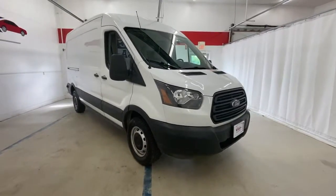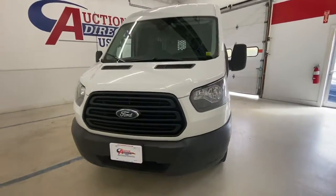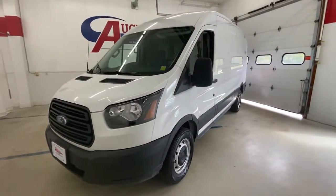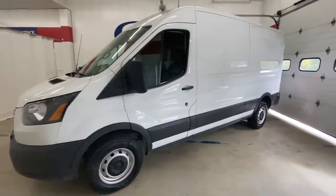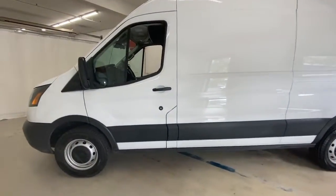Take a moment to check out the 2019 Ford Transit. With less than 80,000 miles on the odometer, this vehicle provides excellent value. This strong, dependable Transit is an expert at hauling people and cargo.